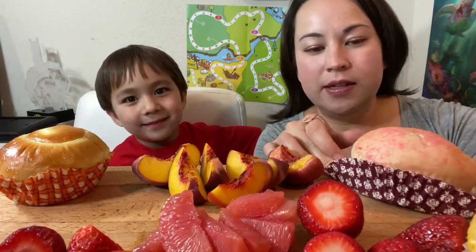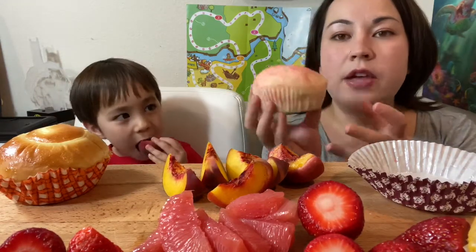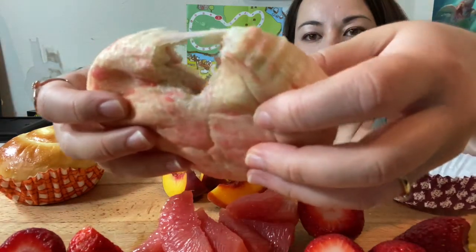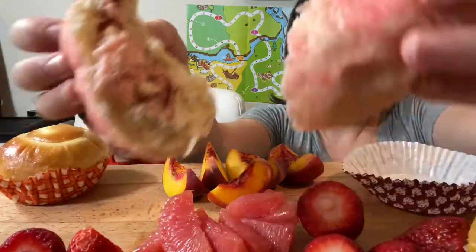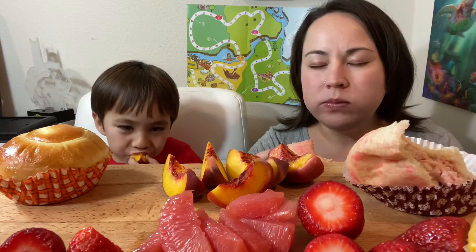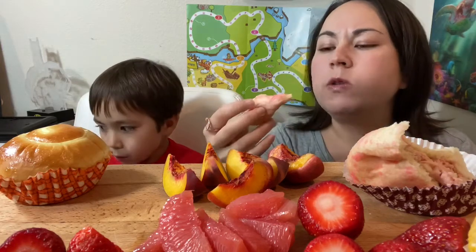I'm gonna start with my white chocolate strawberry bread. Did you want to try a bite of my bread? They're actually kind of heavy — they're dense because they are filled. Let me show you. They are filled with cream, and it's heavy and delicious. That is so good! It's like milky and fruity — strawberries and cream, that's what it tastes like. It's so soft.